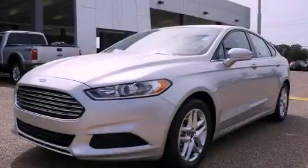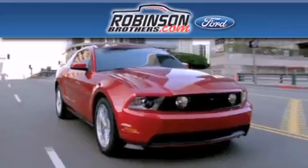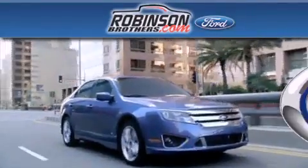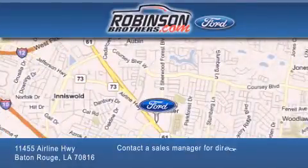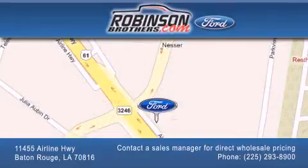We invite you to contact us today to learn more about this vehicle. Thank you for shopping at Robertson Brothers Ford, located at 11455 Airline Highway in Baton Rouge. Please contact our Business Development Office at 225-293-8900 for special wholesale pricing. Give us an opportunity to earn your business.